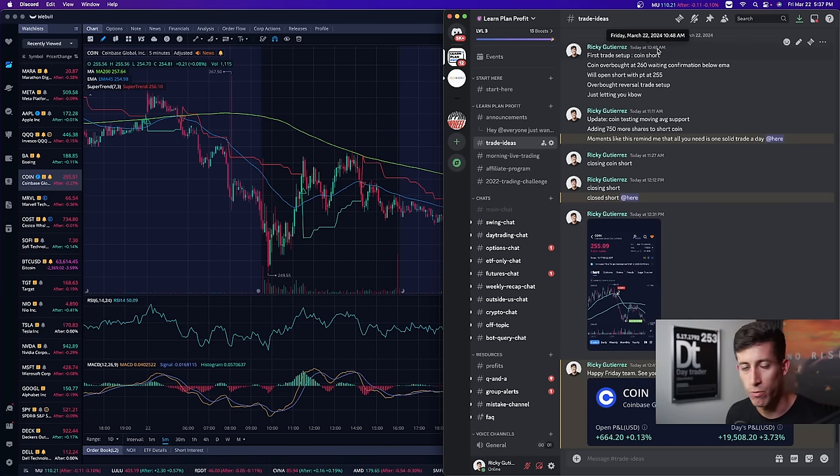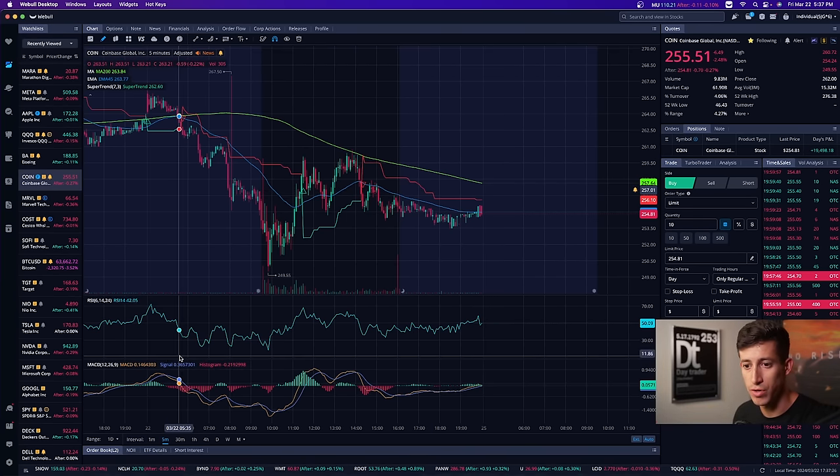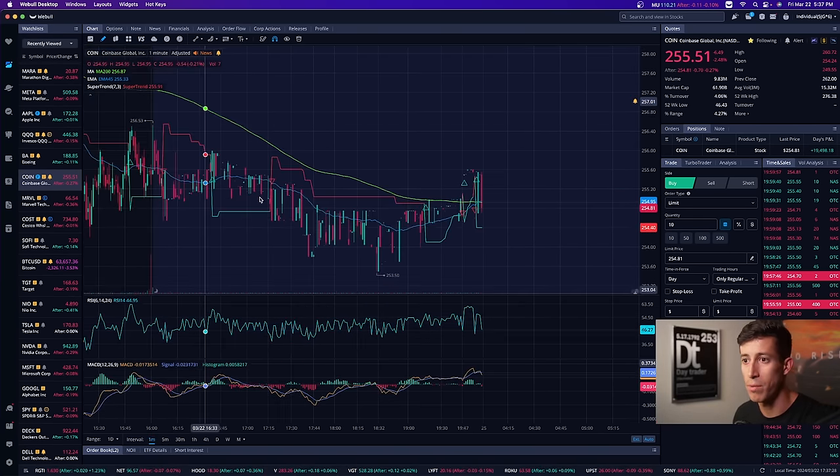A quick recap: if you don't understand what shorting is, it means you pretty much make money as the stock loses value — you borrow shares originally and then buy them back to cover and lock in profits. I had this callout at 10:48, and this is essentially before I took the trade: COIN short, first trade setup — COIN is overbought at $260, waiting for confirmation below the EMA.